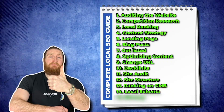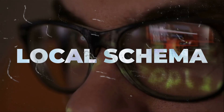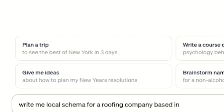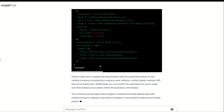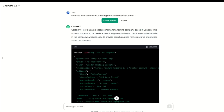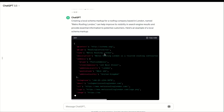The next step is to create your local schema for your website. Local schema is a code that gives Google information about our business. So go to ChatGPT and put in the prompt 'write me a local schema for a roofing company based in London' and it will generate a code for us that we can copy and paste on our website. We can go one step further and add details about our business in the prompt itself, so when ChatGPT generates the code it will have all our information in it and we can simply copy and paste it on our website.